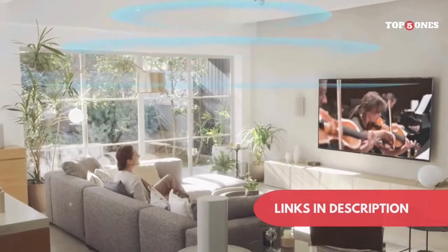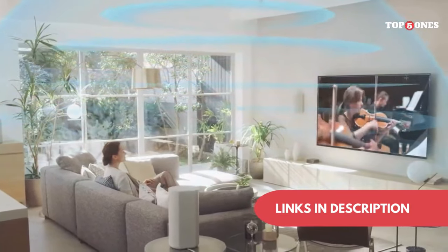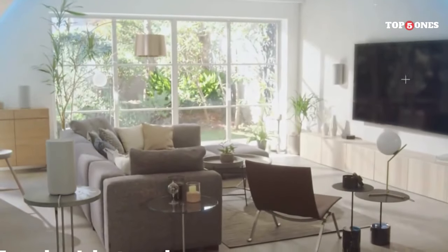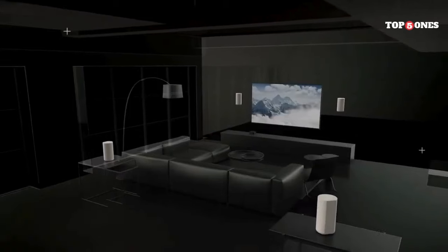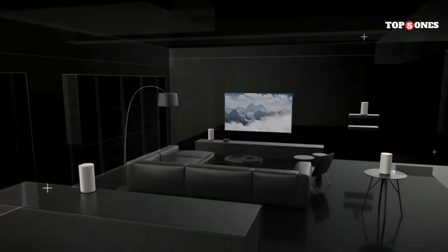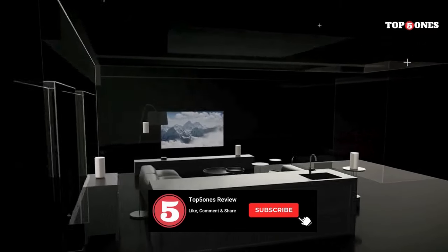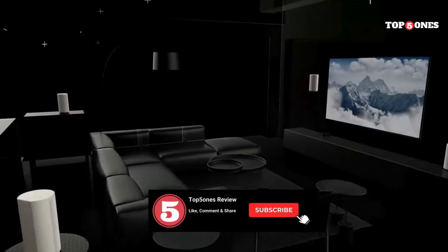Remember, the links to all products mentioned are in the description below. So ditch the weak sound and embrace the power of floor-standing speakers — with the right pair, you'll be transported to the heart of your favorite music and movies. Hit that subscribe button for more audiophile content and share this video with your friends who deserve a sound upgrade. Happy listening!